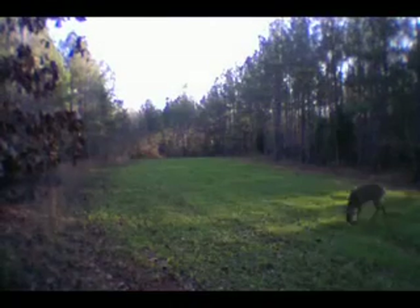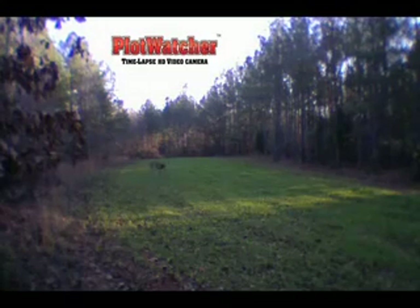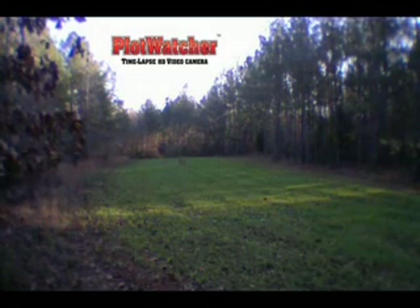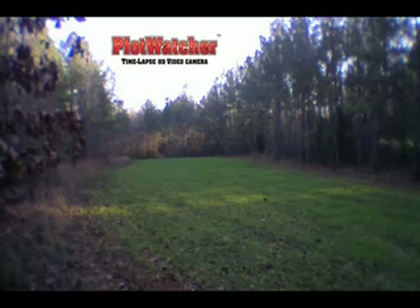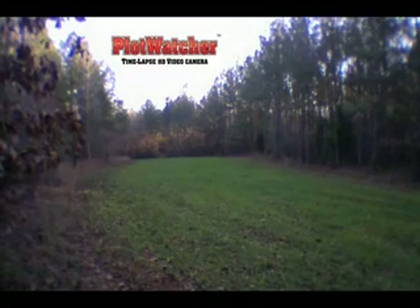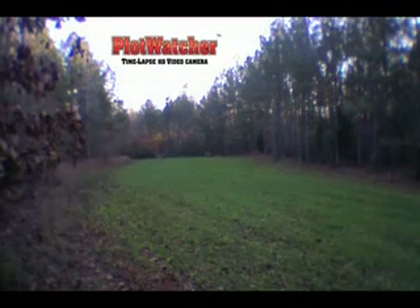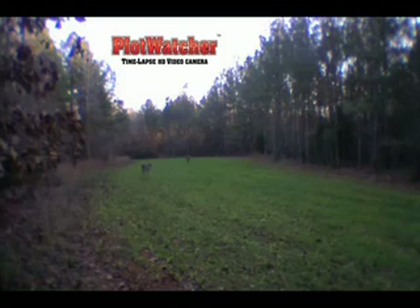Imagine having video of your two best hunting locations in the days leading up to your hunt. One of those videos shows you animal after animal, and the other shows little or no activity at all. Wouldn't that information make your decision on which spot to hunt a no-brainer? That's the information the Plot Watcher provides — that's what makes it different and effective.